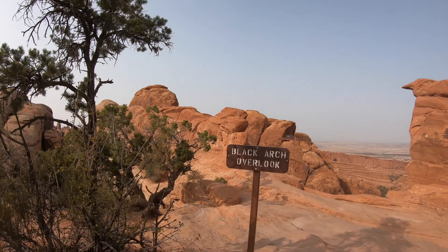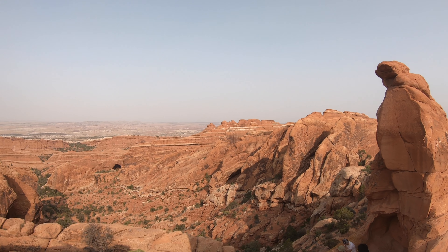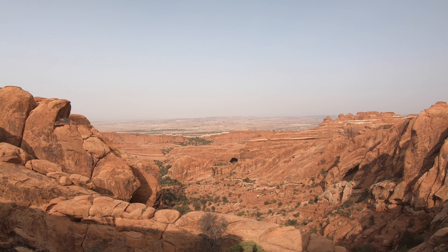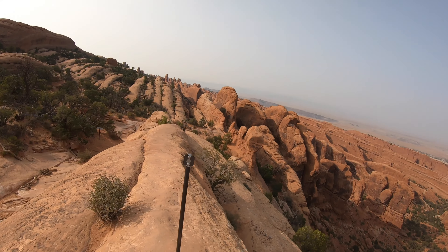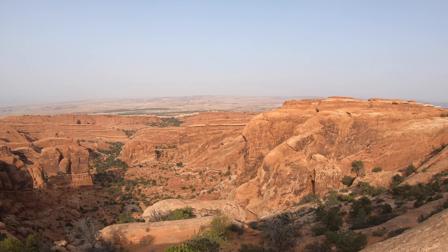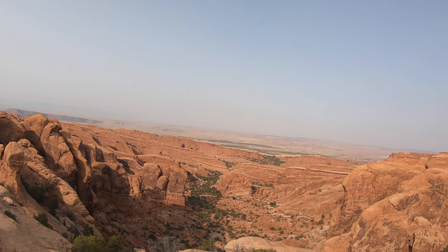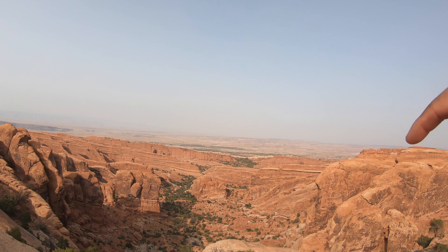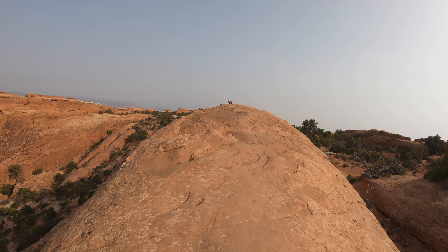Look at that little baby arch! This section is called a rock fin — you kind of have to walk on it as part of the trail. I walked all the way around. Pretty sick.